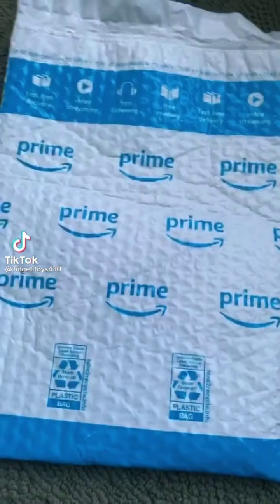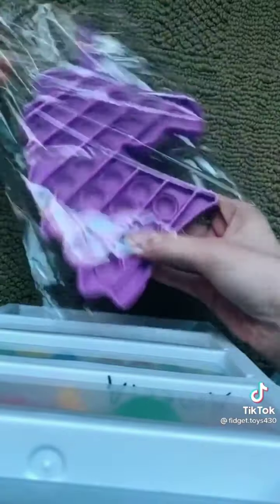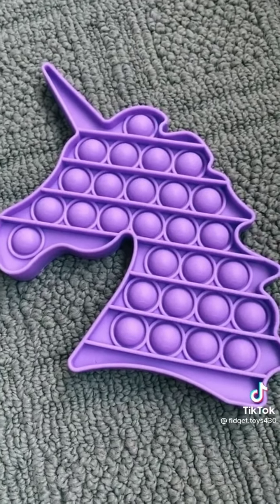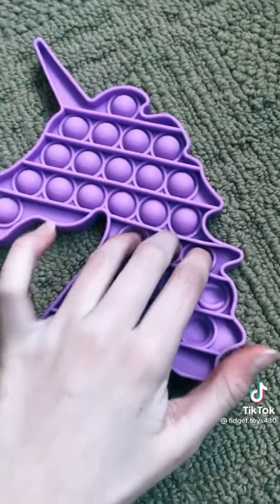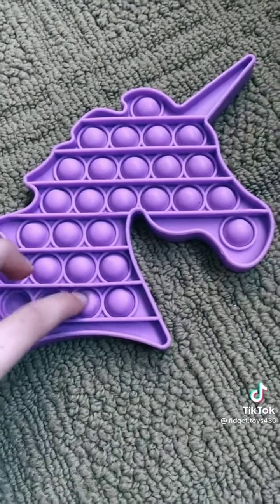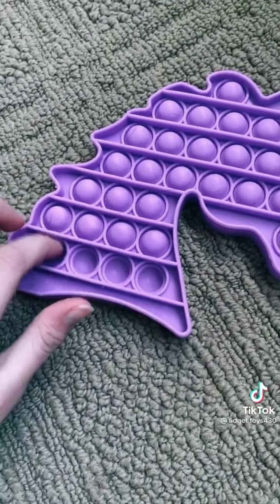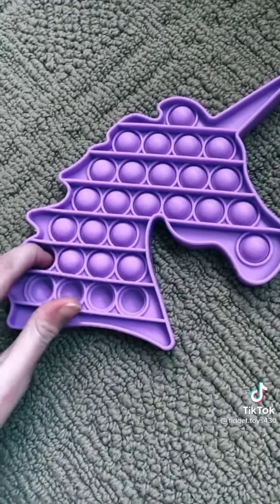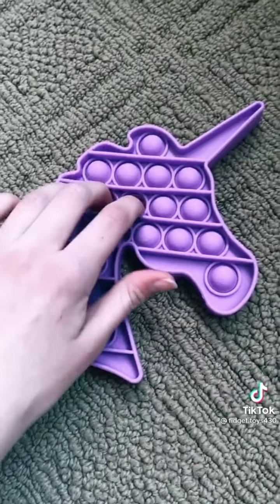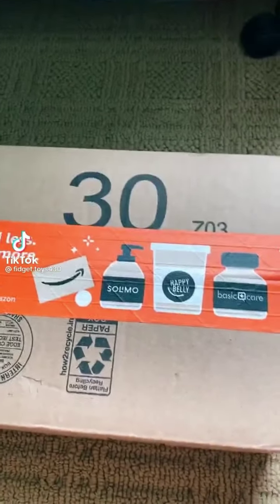Time for unboxing! This was supposed to come on Wednesday so I'm super excited it came a day early. Let's open it — here it is and it's super cold, so I'm going to let it warm up for a little bit. Alright, it's been a couple of minutes. Both sides are actually pretty quiet. I love this color — I thought it was going to be a darker purple but it's almost like a lavender. It also has little unicorns on it which gives it a good texture. Overall I really like this pop-it, even though it is a little bit quieter than my other ones. That's all, bye!